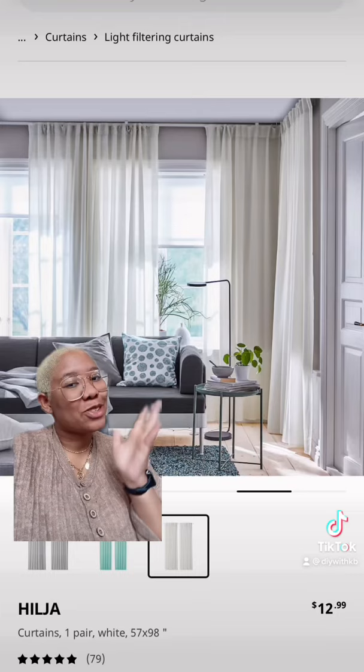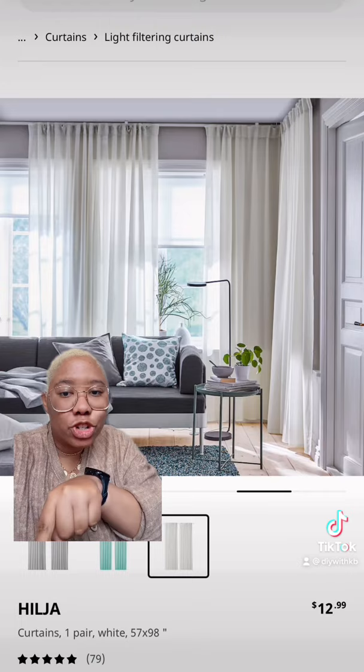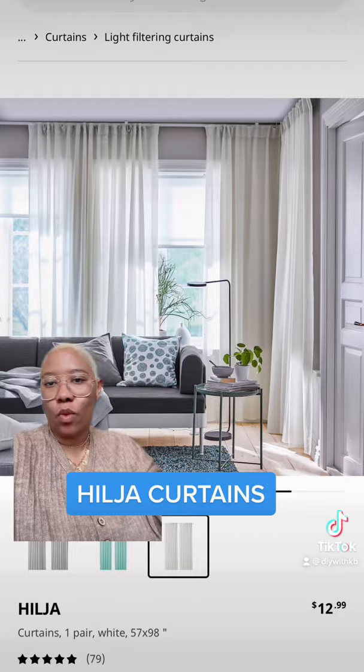We're going to go to our local IKEA and pick up these Hilja curtains — $12.99 for a pair. As long as you hang them high and wide, you're going to get the exact same look without breaking the bank. Follow for more affordable, accessible interior design tips.